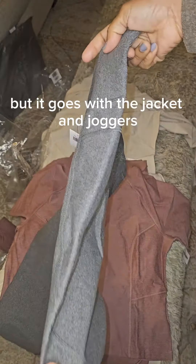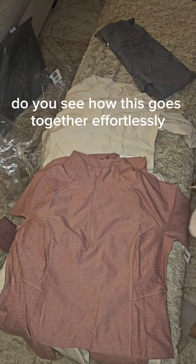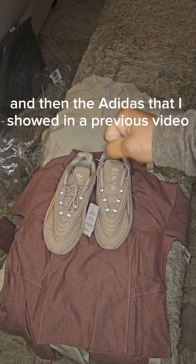Now these are a rogue gray pair of tights as far as you're concerned, but it goes with the jacket and joggers I showed you in a previous video. Do you see how this goes together effortlessly? It just flows. And then the Adidas that I showed in a previous video.